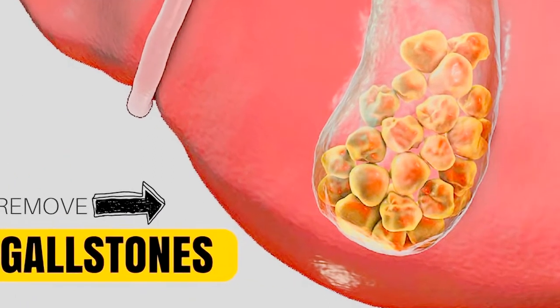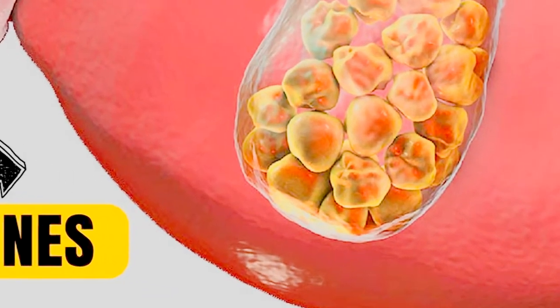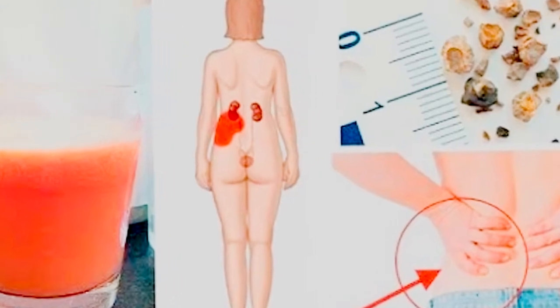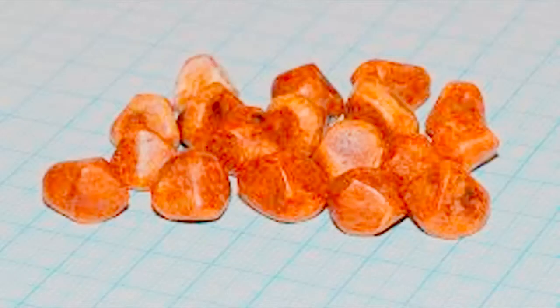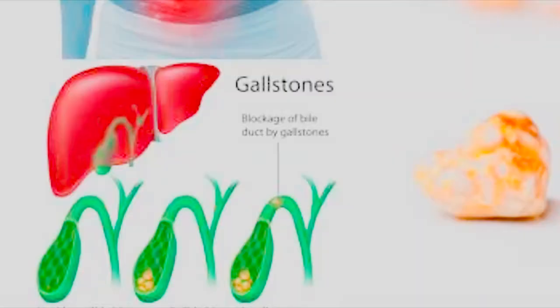Gallstones are small stones found in the gallbladder, a small organ that plays a primary role of storing bile made by the liver. Individuals who have been experiencing severe pain in their upper abdominal region should get themselves checked for gallstones. The pain is mostly experienced in the upper abdomen, shoulder blades, and the back, accompanied by several vomiting bouts and chronic indigestion.